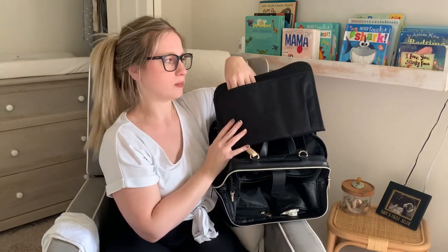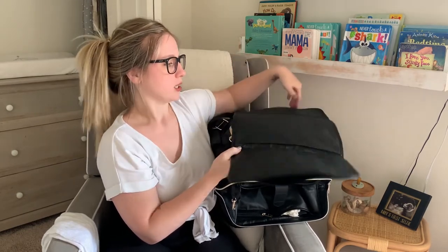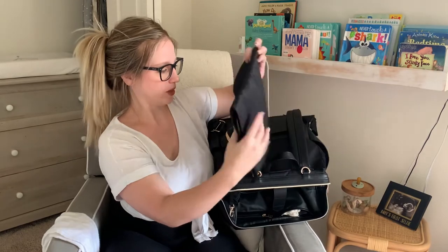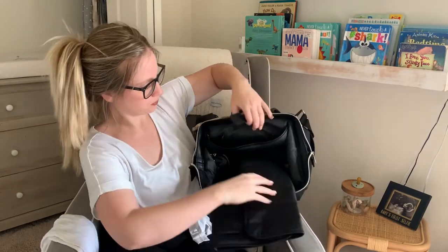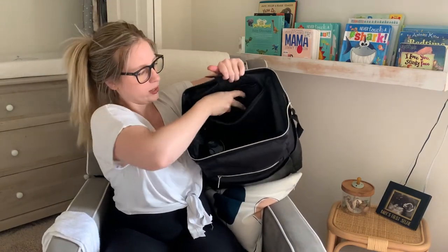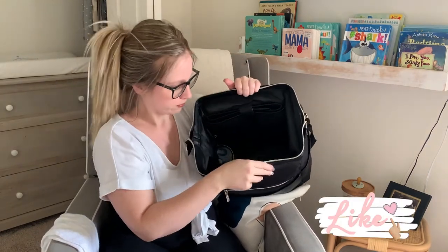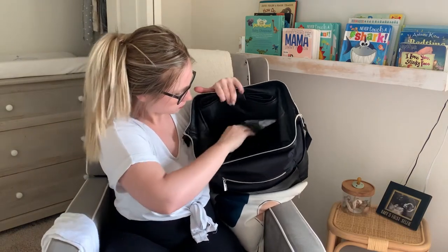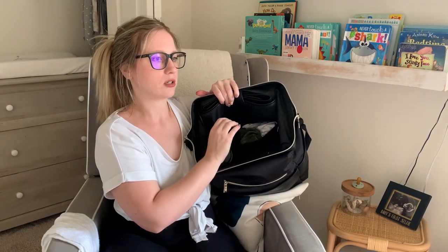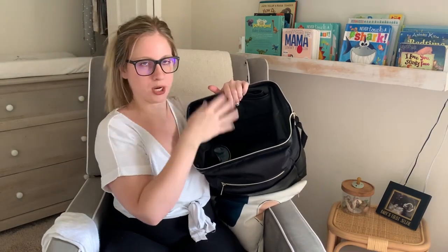There's a little pocket inside the changing pad compartment. I had wipes in there but it was a pain to take them out every time, so I'm not sure what to put there yet. The changing pad opens up perfectly for on-the-go changes and it matches the bag. There's also a zippered compartment where I keep a change of clothes for each baby — with socks and a hat — zipped away so things don't get thrown everywhere.